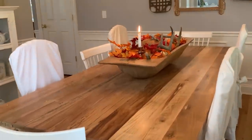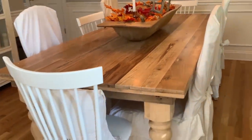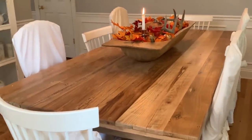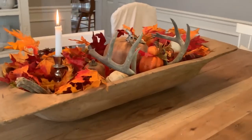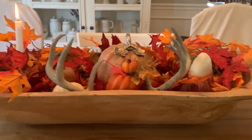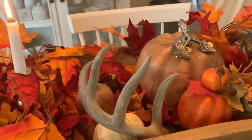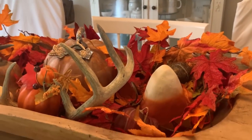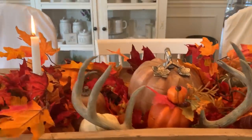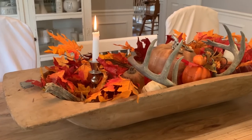My dining room table is awesome. I got it for less than $200 — I sanded it down, bought some new legs, left it natural, and put polyurethane on it. This dough bowl is a really simple way to do a festive centerpiece for your table. I just stuck a bunch of leaves in there, some pumpkins, a candle, my deer antlers, and a pretty gigantic candy corn that I got at a flea market. I just made it all super festive and very simple — it doesn't need anything else. I like the bareness of the table.